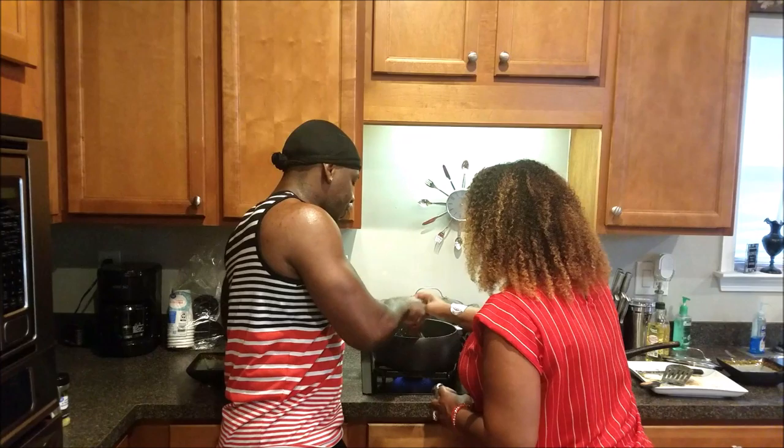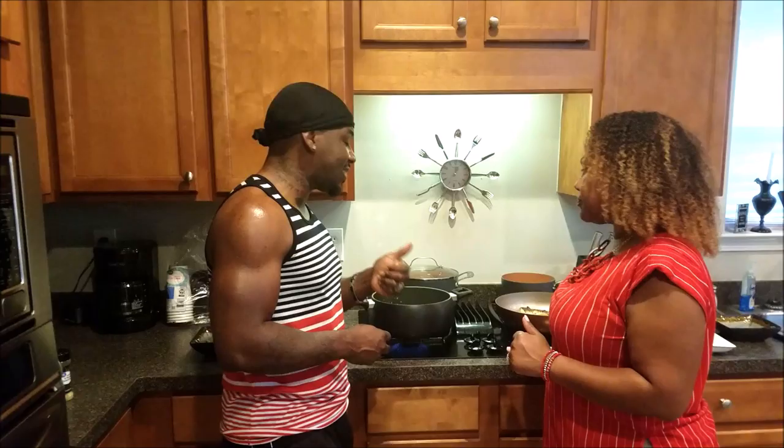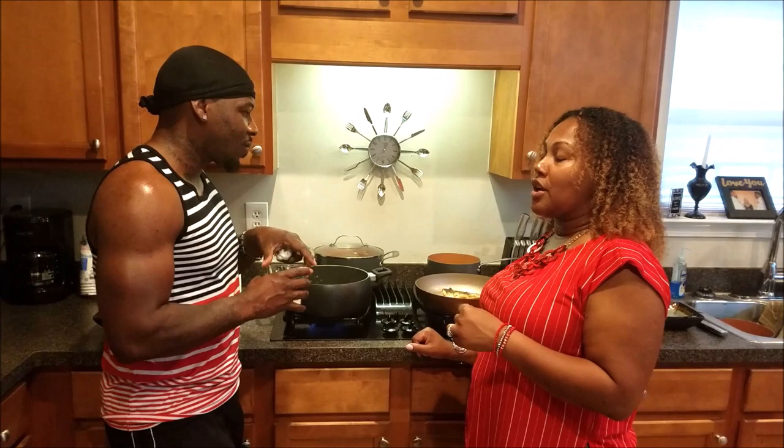How many potatoes did we use? We used about five to six red potatoes. I love red potatoes. Some people don't like them, but I'm from New York where we normally do salt potatoes and red potatoes. I think they have a creamier texture than russet potatoes. I like the red potatoes and the flavor they give you, especially when you add butter.